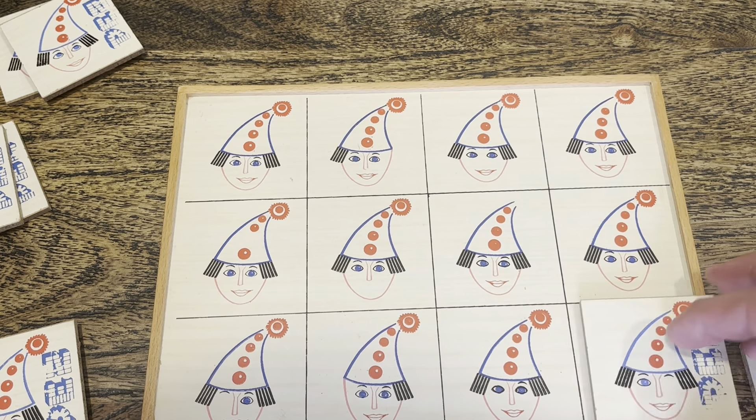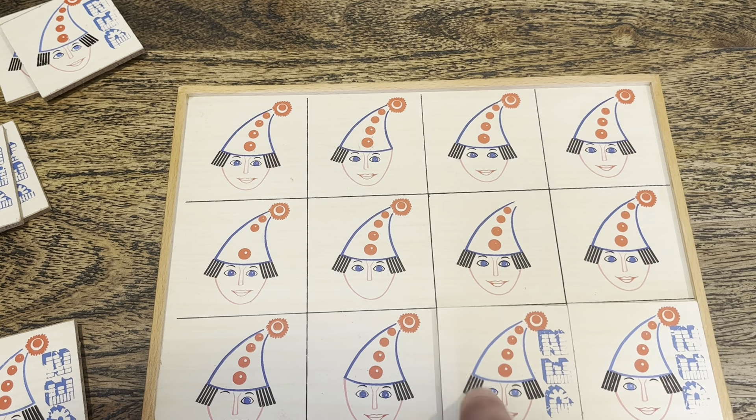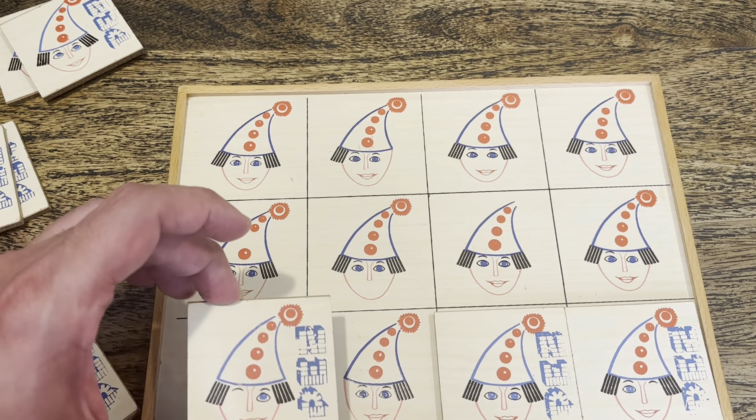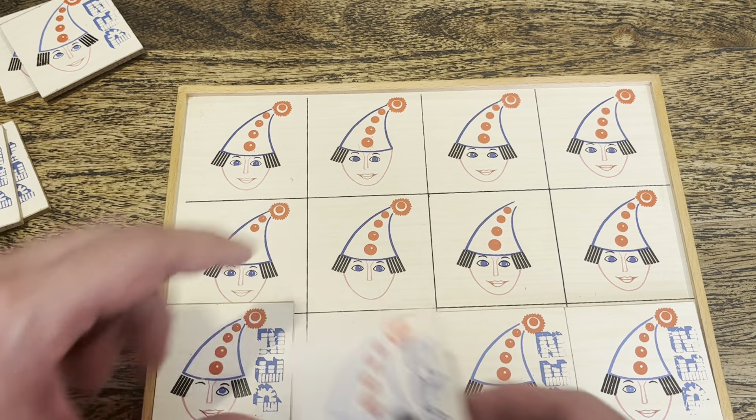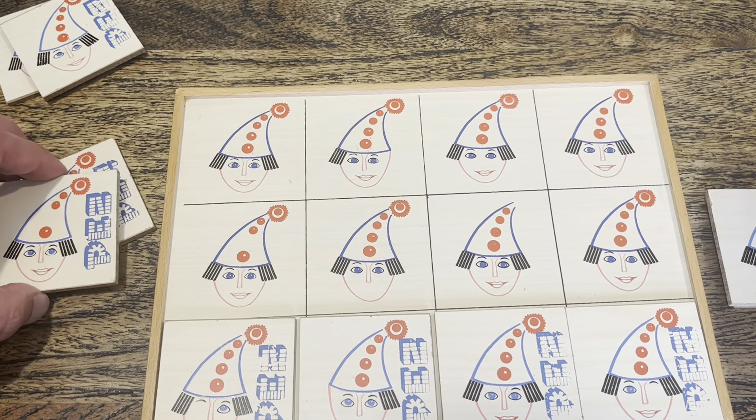And you can see this one's missing an eye. This one is missing this eyebrow. This one is missing an eye — the other eye. This one's missing some hair. Each of these pieces are missing something.